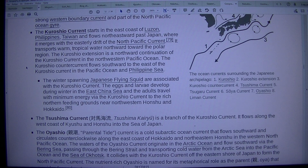It transports warm tropical water northward toward the polar region. The Kuroshio Extension is a northward continuation of the Kuroshio Current in the northwestern Pacific Ocean. The Kuroshio Counter Current flows southward to the east of the Kuroshio Current in the Pacific Ocean and Philippine Sea. The winter-spawning Japanese flying squid are associated with the Kuroshio Current. The eggs and larvae develop during winter in the East China Sea, and the adults travel via the Kuroshio Current to the rich northern feeding grounds near northwestern Honshu and Hokkaido.